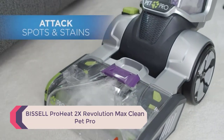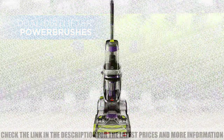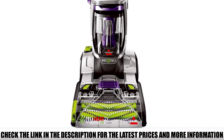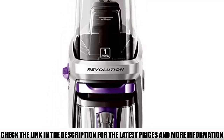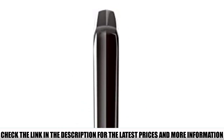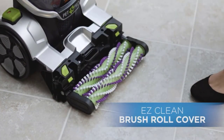Number 1: Bissell ProHeat 2X Revolution Max Clean Pet Pro. The best overall carpet cleaner out there, this unit from Bissell is a good example of what you should realistically expect from a great cleaner on the consumer market. It does a great job with pet hair and stains as well as everyday cleaning of dirt and grime, making it a good choice for virtually any consumer. Definitely consider this one for stain removal, and as always, purchasing a Bissell helps support the Bissell Pet Foundation and its mission to help save homeless pets.